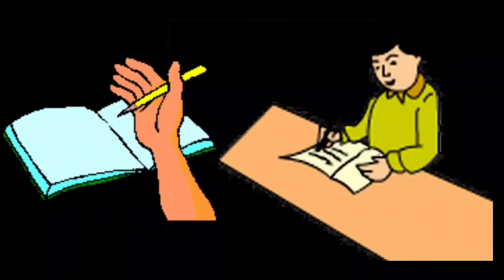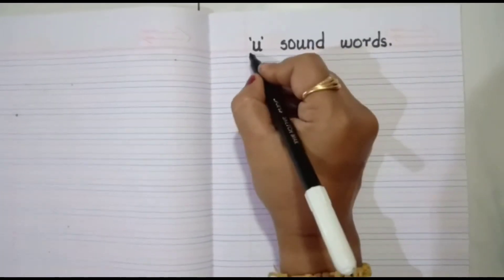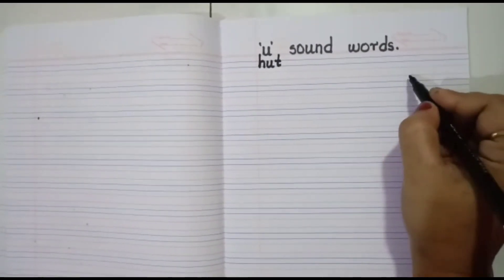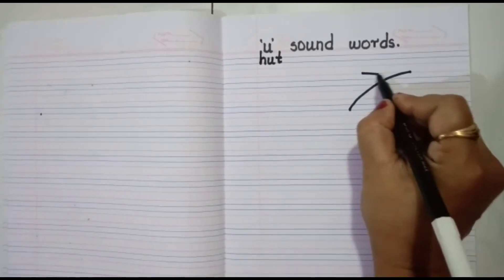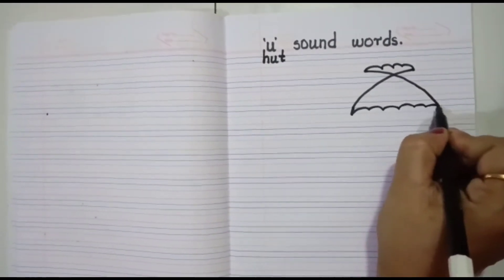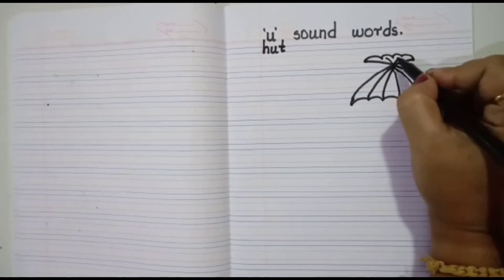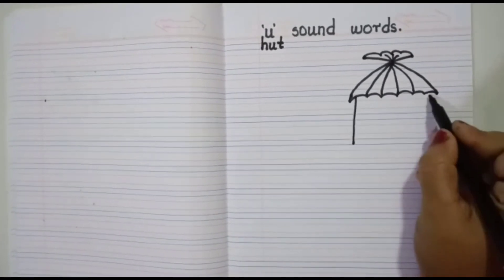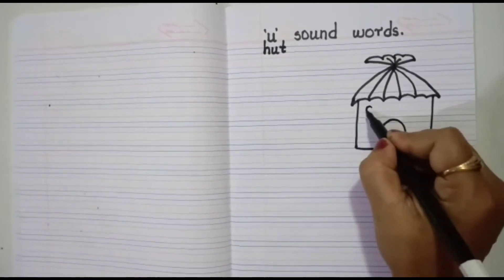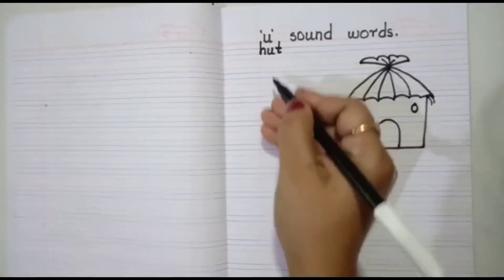Now it's writing time! U sound words. Let's begin with our first spelling — H-U-T, hut. Now let's draw the picture: draw a slanting curve, then draw an opposite slanting line crossing the first line, and join it with a curve. Join below with curves too, and draw some slanting lines touching the curves. Draw a standing line, another standing line, and join with a sleeping line. Draw an opposite U curve and two circles, then two small slanting lines on both sides. This is a hut! Leave five lines for writing it five times.